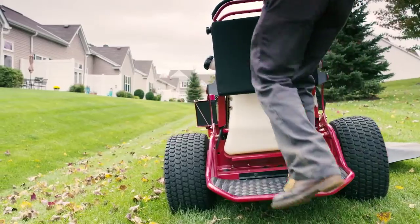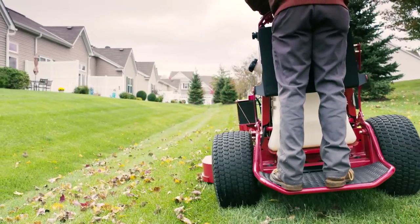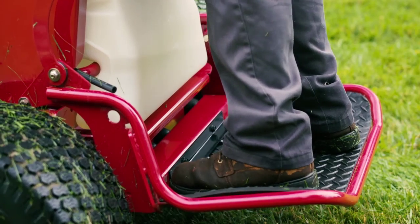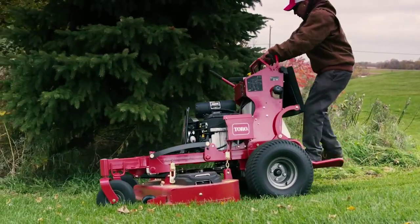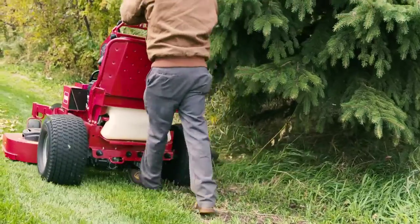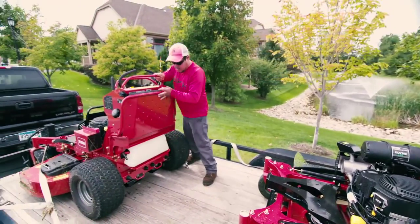The Grandstand's superior self-adjusting suspension and large open operator platform will make you forget you're on your feet. And the platform flips up, so you can jump down and walk behind when you need to. This helps save valuable space on the trailer too.